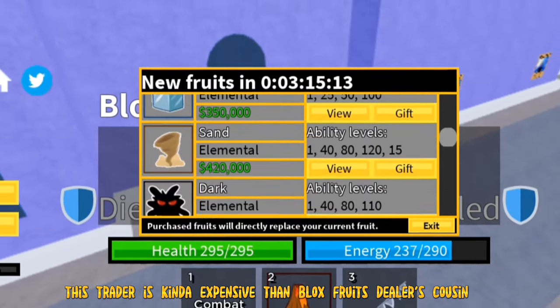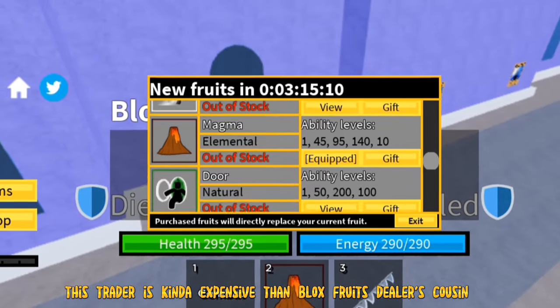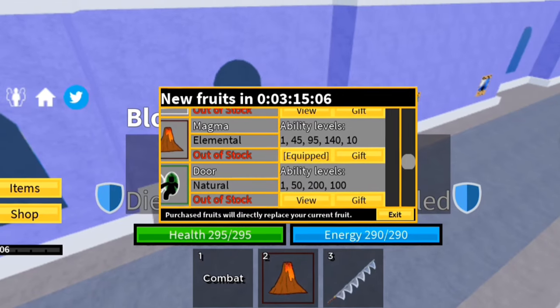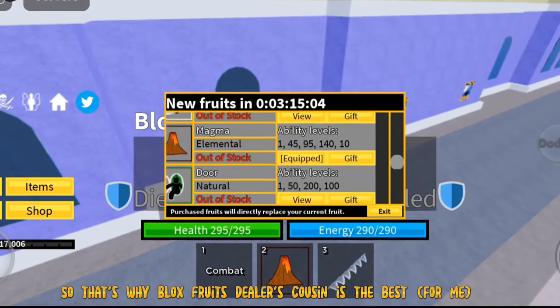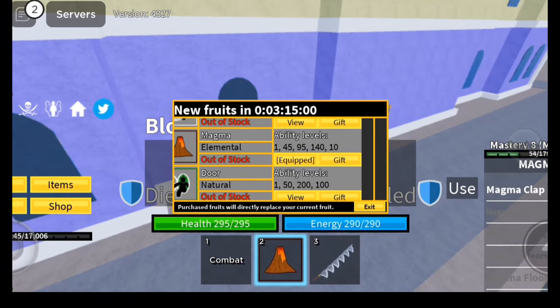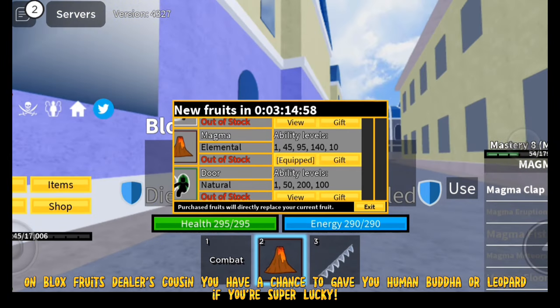This trader is kind of expensive compared to the Blox Fruits dealer's cousin, and always out of stock every hour. That's why the Blox Fruits dealer's cousin is the best option for me. On the Blox Fruits dealer's cousin, you have a chance to get Human, Buddha, or Leopard if you're super lucky.